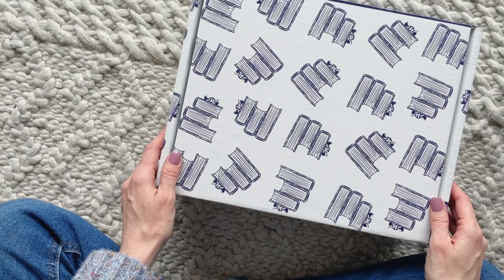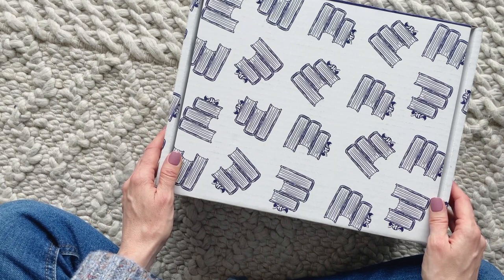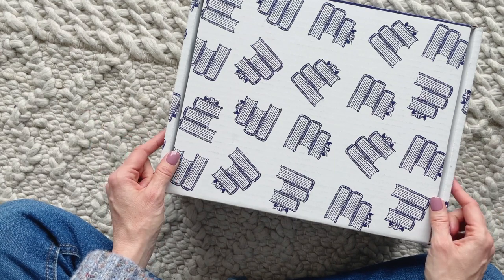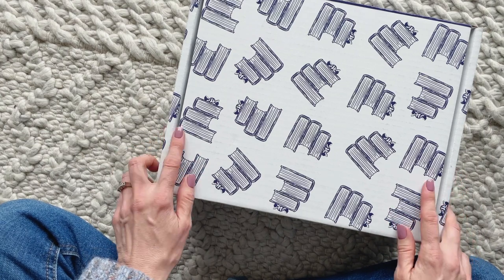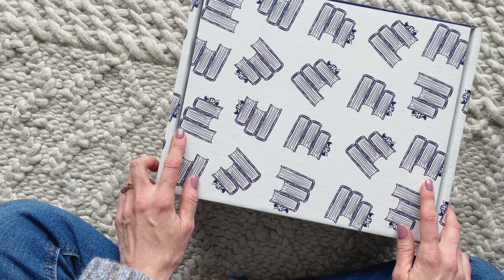Hi everyone, welcome back to my channel. I'm Sarah from Your Boxes. It's time for another Sweet Reads box review — this is one of my favorite boxes to share with you, so let's have a peek at the April 2022 box.